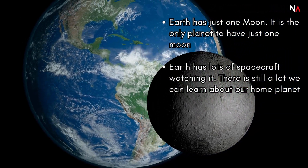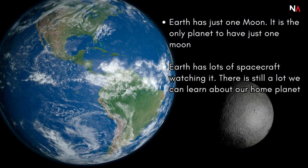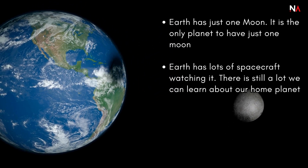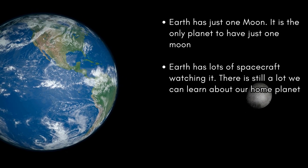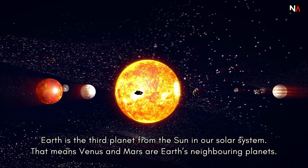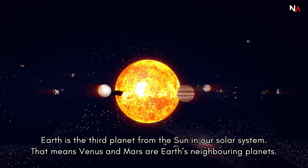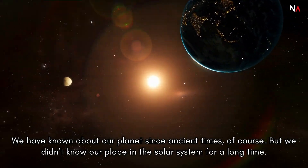Our neighbors: Earth has just one moon — it is the only planet to have just one moon. Earth has lots of spacecraft watching it, though there is still a lot we can learn about our home planet. Earth is the third planet from the sun in our solar system, which means Venus and Mars are Earth's neighboring planets.